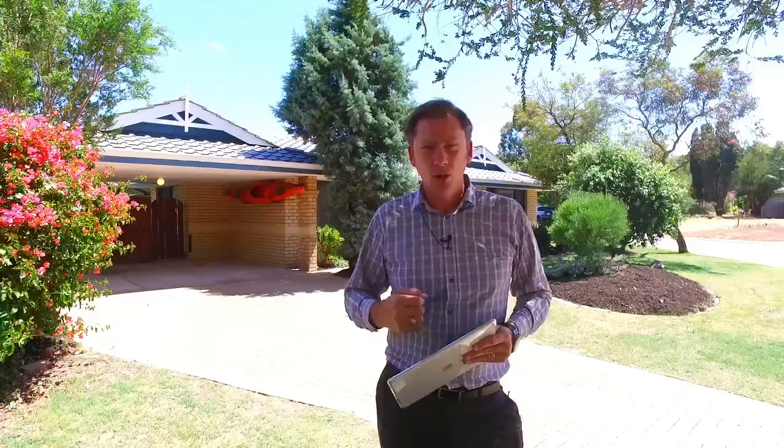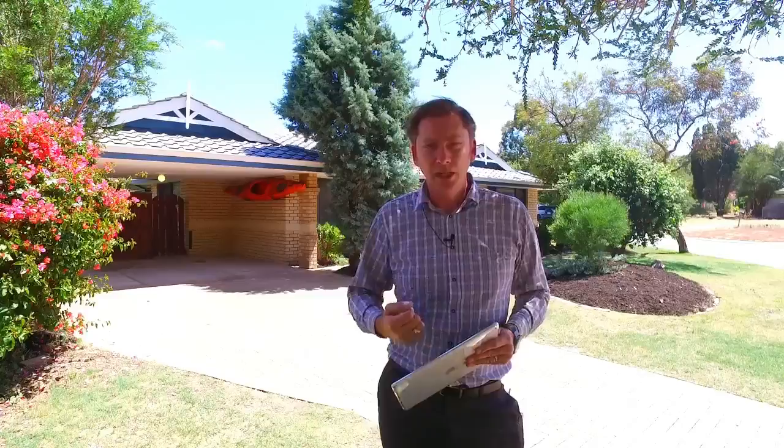The house itself matches the block. It's one of the biggest you'll find in Stratton at 175 square metres of living space, and it presents in immaculate condition. It has big bedrooms, big living areas and fantastic outdoor living. Come with me as we take a tour.